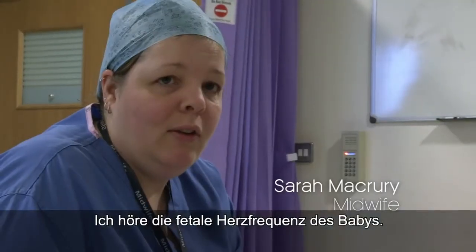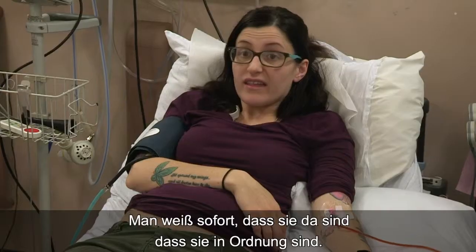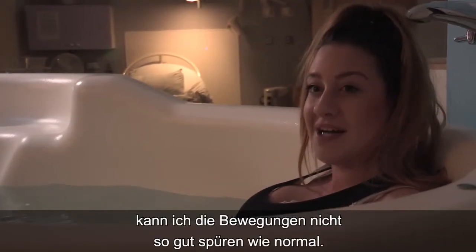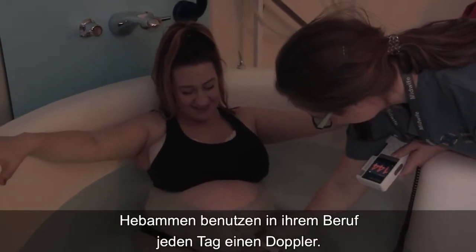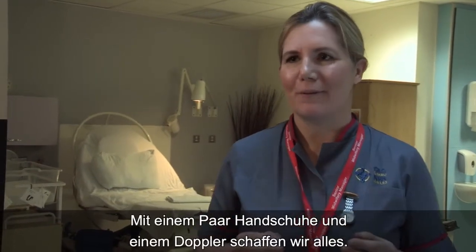I'm listening for the baby's fetal heart rate. It's a massive sigh of relief hearing their heartbeat — you just know straight away they're there, they're all right. I've got an anterior placenta so I don't feel the movements as much as I normally would. A Doppler is something that midwives use every day of their life; it's the one piece of equipment we wouldn't be without — a pair of gloves and a Doppler and we'll go anywhere.